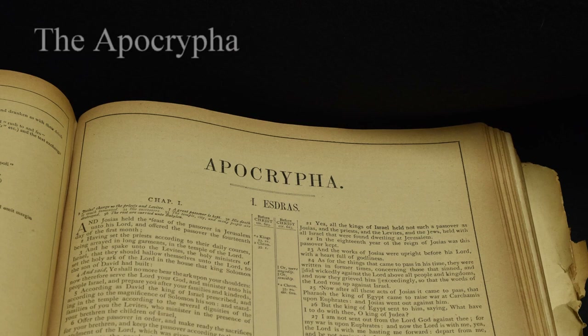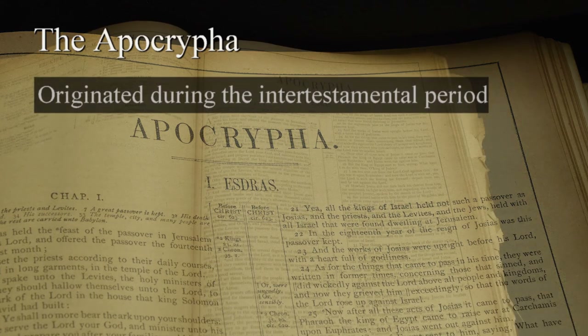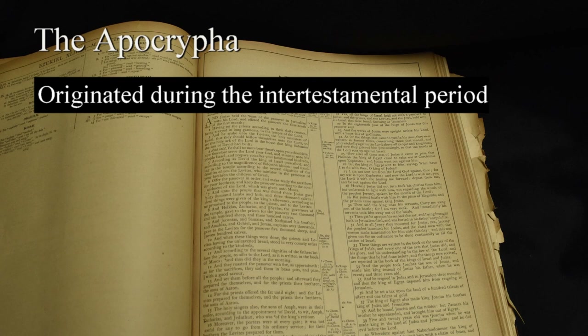Before moving on, we need to make a note about some books that appear in certain editions of the Bible and are referred to as the Apocrypha. There are up to 12 books that are included in some Bibles between the Old and New Testaments. We won't be covering these books in this study, but it's appropriate to provide some information about them. The Apocryphal books originated during the 400-year gap between the last prophet Malachi and the events recorded in the Gospels about the life of Christ.